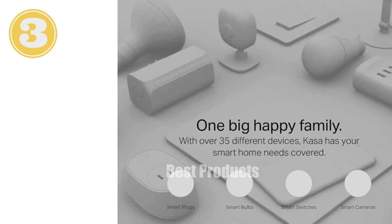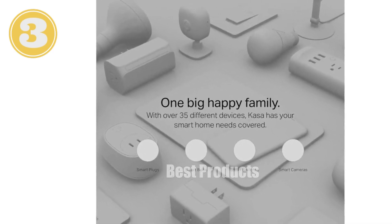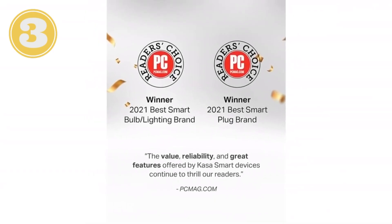Introducing the CASA Smart Plug HS103P4 — the ultimate convenience for your smart home.